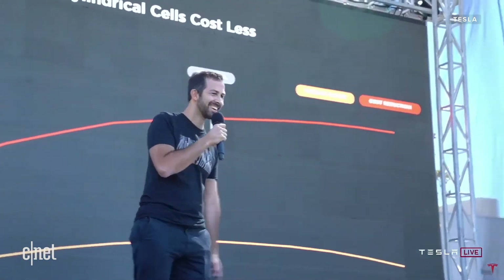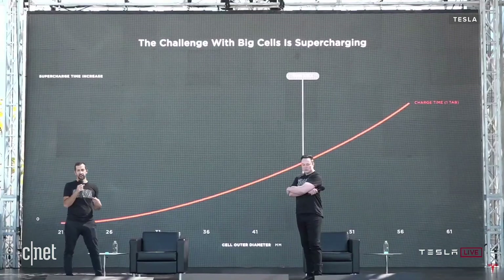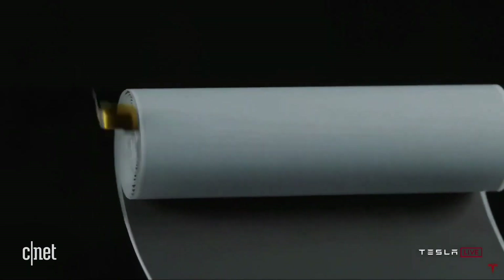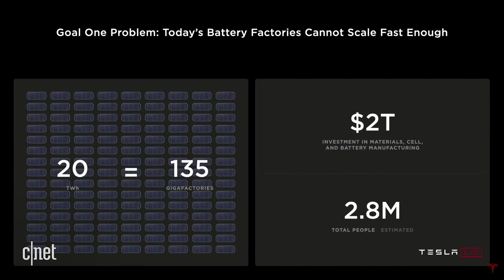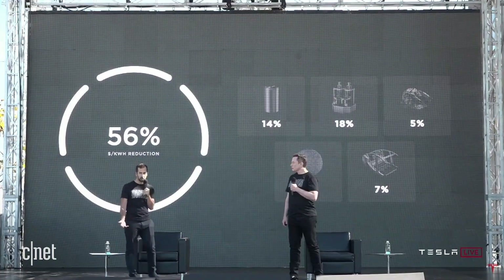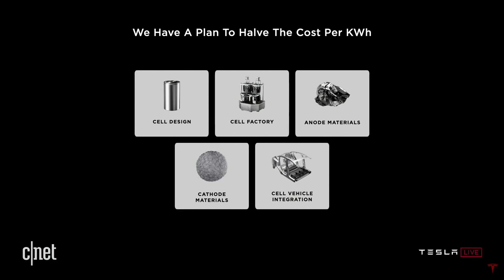Elon and Tesla Senior Vice President of Powertrain and Energy Engineering Drew Baglino took the stage and began discussing their production goals. They noted that the cost per kilowatt hour had kind of plateaued using current technology, and that current production workflows combined with traditional battery compositions were some pretty major hurdles to changing that plateau. They said they wanted to decrease cost per kilowatt hour by about 50%, and they zeroed in on five different categories.